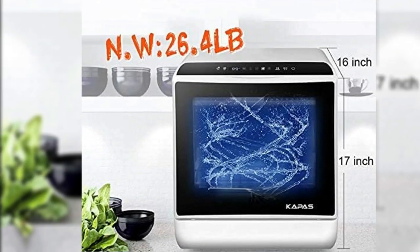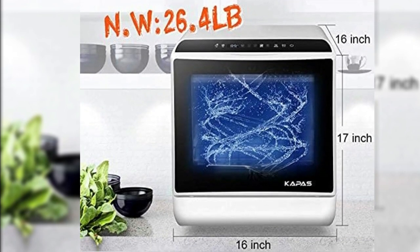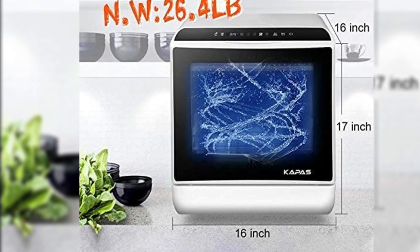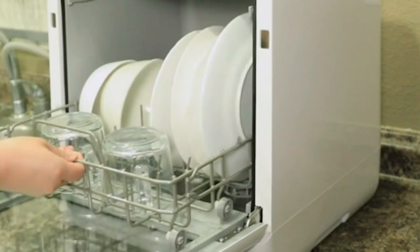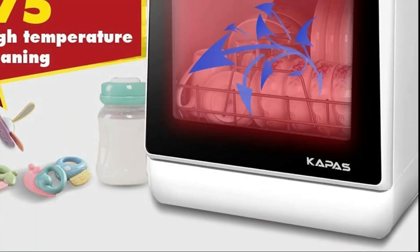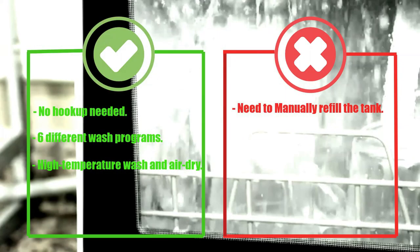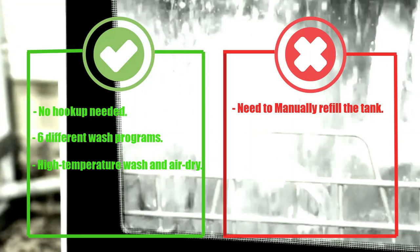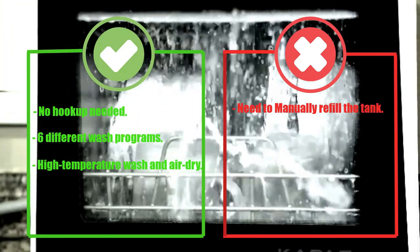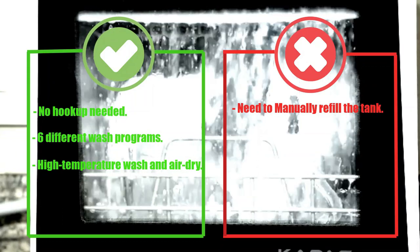Overall, the Coppice Portable Countertop Dishwasher is a great option for those who want a dishwasher but don't have the space for a full-sized unit. With its five washing programs, 3D Cyclone Spray, fruit and vegetable cleaning basket, high temperature and air drying, and included faucet adapter, it's a versatile and convenient addition to any home. Pros: Easy to move around, can also be used to clean fruits, high temperature cleaning and air drying. Cons: May struggle with tough stains and heavily soiled dishes.